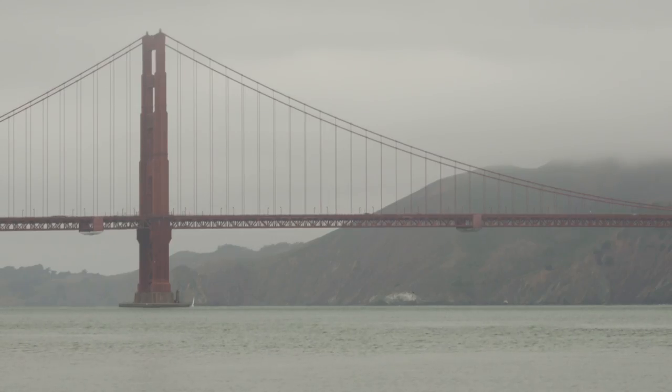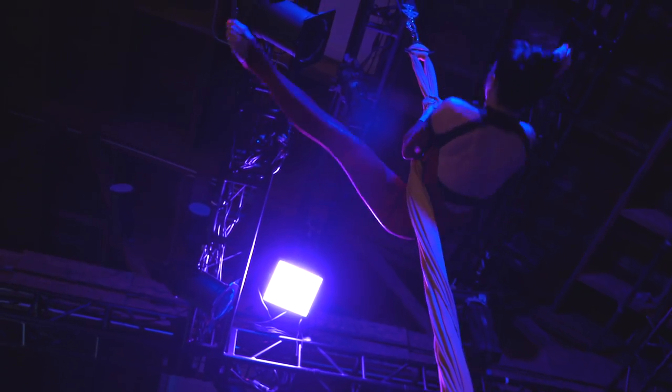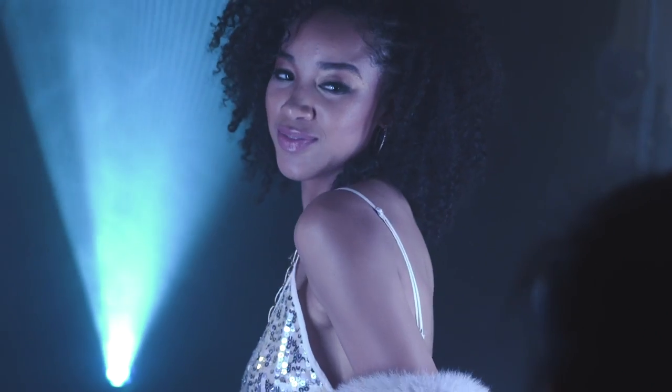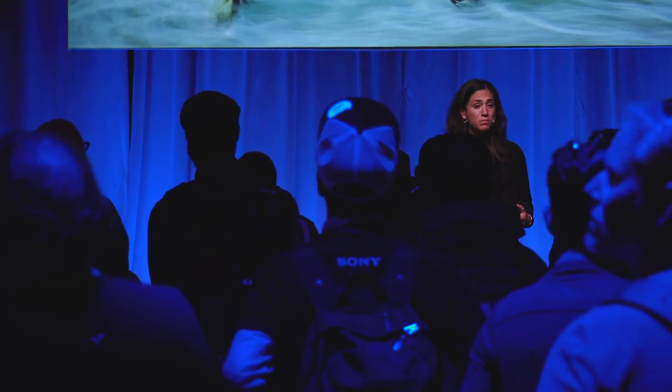Sony brought us out here to San Francisco for two days. The first day we had the opportunity to see one of their new B-Alpha events. It was actually pretty cool — we had a three-floor warehouse set up with multiple shooting locations, lighting scenarios, and models to shoot. The B-Alpha event was open to the public, so there were over 350 local photographers that had the opportunity to try out Sony's equipment.